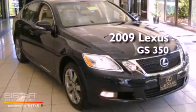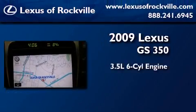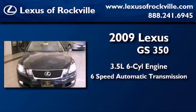This is a certified pre-owned 2009 Lexus GS350. It has a 3.5 liter 6-cylinder engine, a 6-speed automatic transmission, and all-wheel drive.